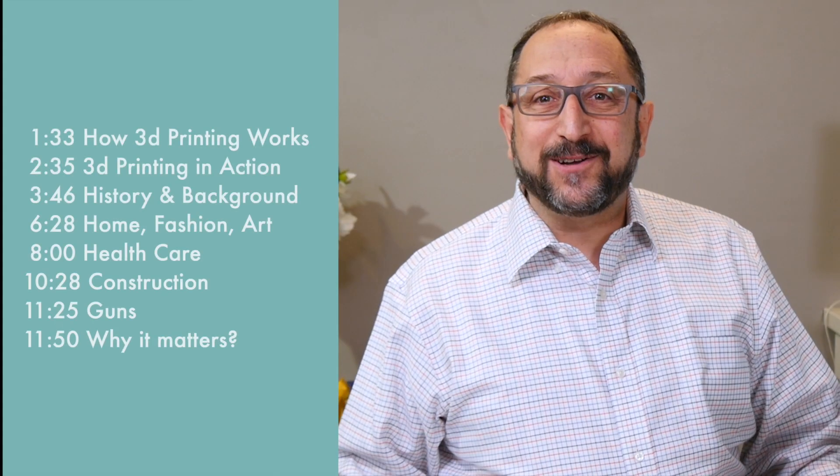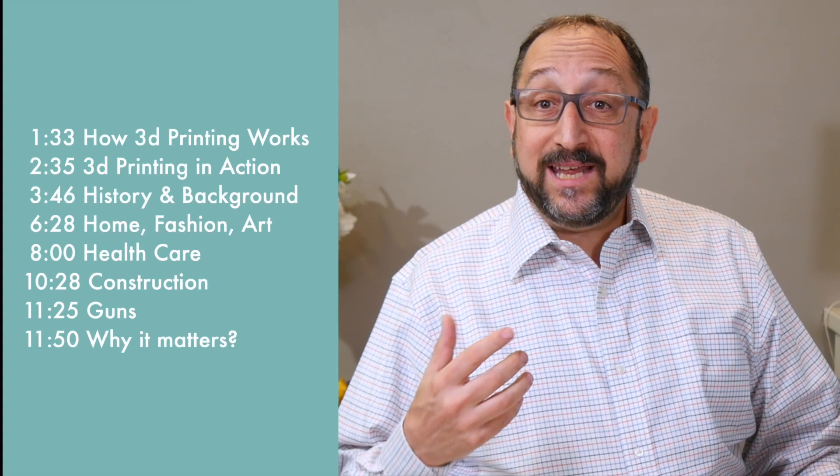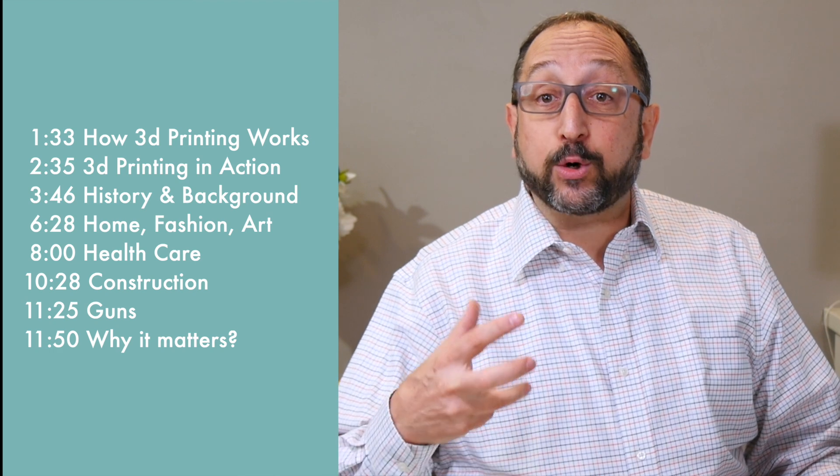Hi, this is Herb Shapiro with the Dr. Vax Channel, and today we're going to learn about why 3D printing matters. You turn on the news, you look on the internet, you read a newspaper, you see people talking about 3D printing all of the time. Why does this really matter, and will it impact your life? Here at the Dr. Vax Channel, we teach people about how to create things.